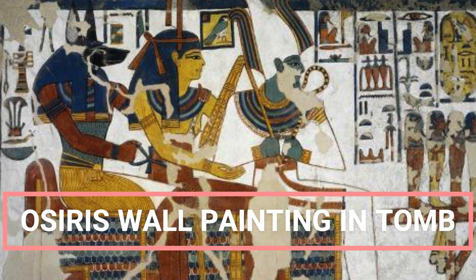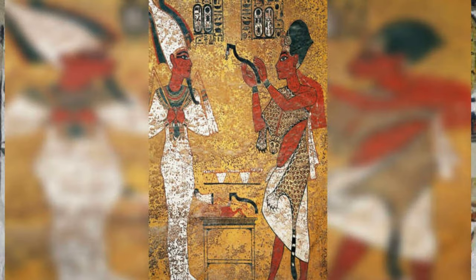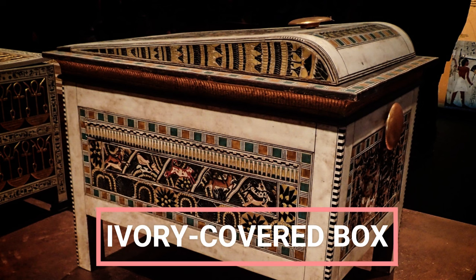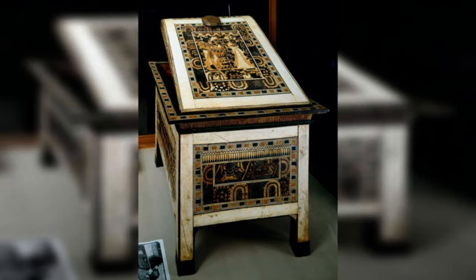Osiris Wall Painting: This wall painting in Tutankhamun's tomb shows the pharaoh interacting with Osiris, a deity considered to be a god of the underworld. Tut was about 19 years old when he passed away. Ivory Covered Box: This wooden box, covered with ivory, is from the tomb of Tutankhamun. The box has elaborate paintings on it that display motifs that are difficult to interpret.